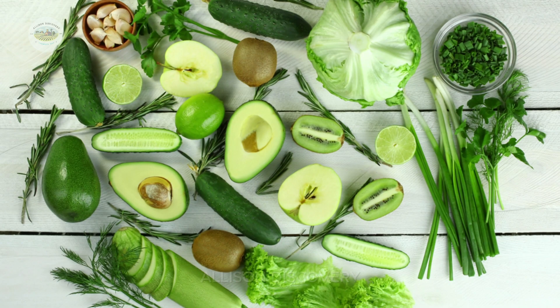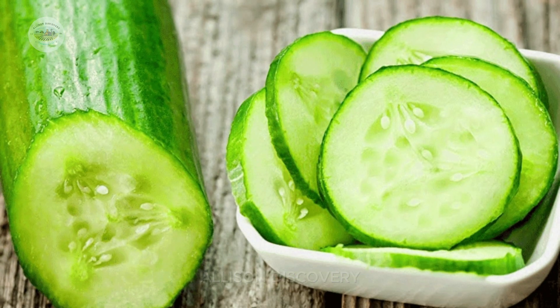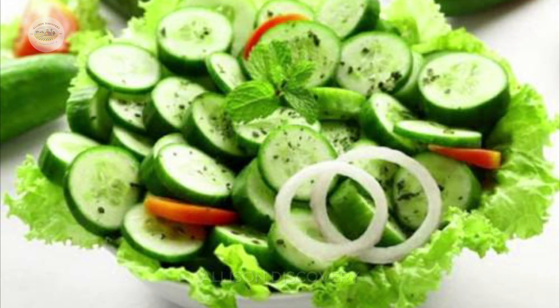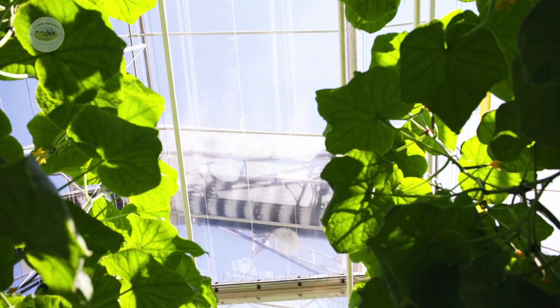Welcome to the fascinating world of cucumbers. These green, crunchy fruits may seem simple, but their journey is packed with surprises and reflects the wonders of modern agriculture. Today, we'll dive into the incredible process of how cucumbers grow from tiny seeds into delicious, healthy snacks on your dining table. Ready? Let's get started.